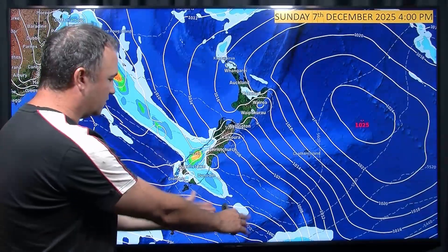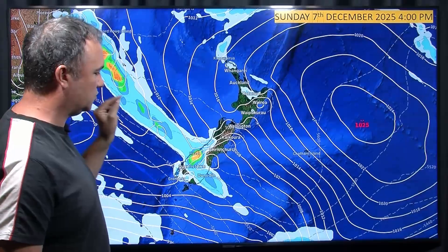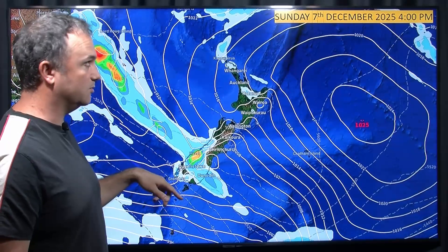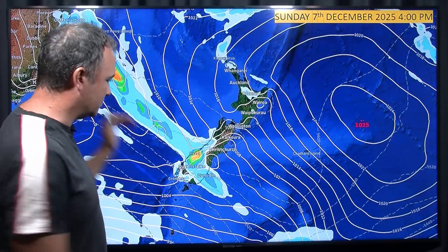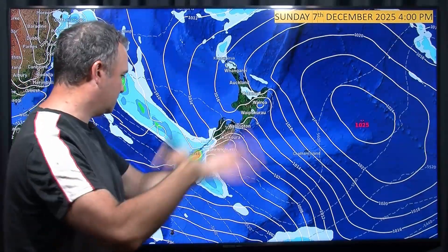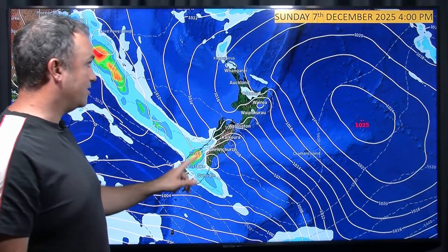There's a bit of instability there. Then we've got a front moving on to the South Island with some heavy rain for the West Coast. Maybe a thunderstorm or two there for South Westland — strong northwesterly winds firing into the West Coast, orographic uplift, the usual story. Maybe a thunderstorm or two.